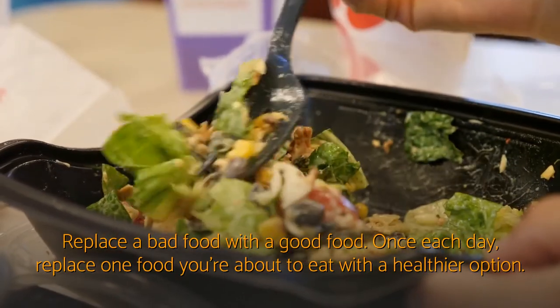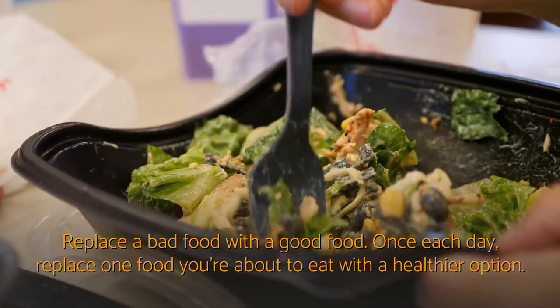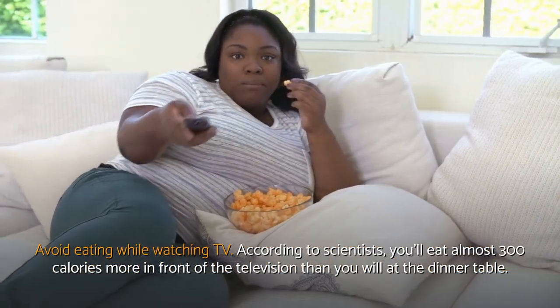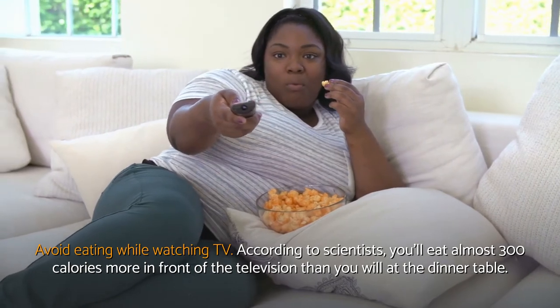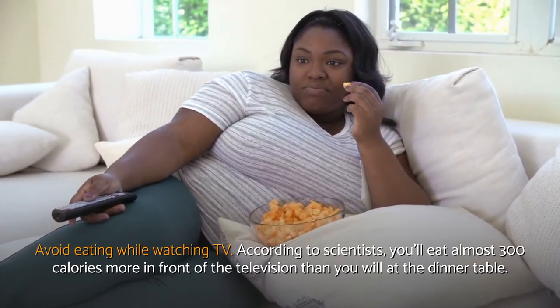Replace a bad food with a good food. Once each day, replace one food you're about to eat with a healthier option. Avoid eating while watching TV — according to scientists, you'll eat almost 300 calories more in front of the television than you will at the dinner table.